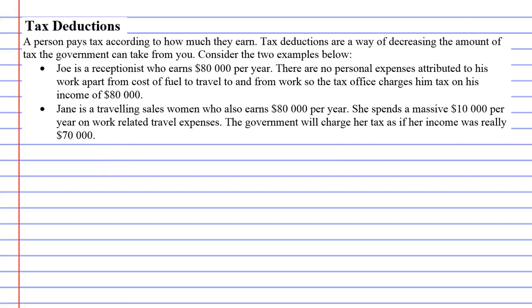So we've got two people here: Joe and Jane. Both of them earn the same income — they both earn $80,000. When you first see that, most people will look at that and go, okay, surely they pay the same tax. But it doesn't work like that.